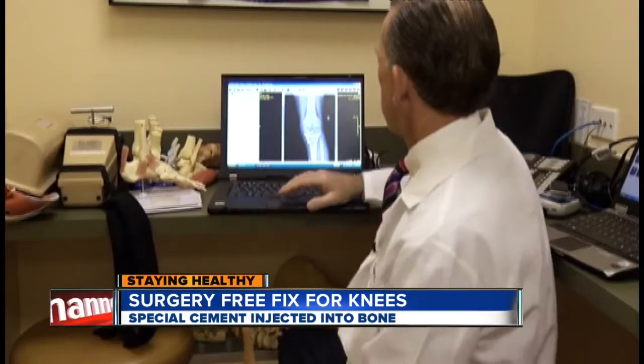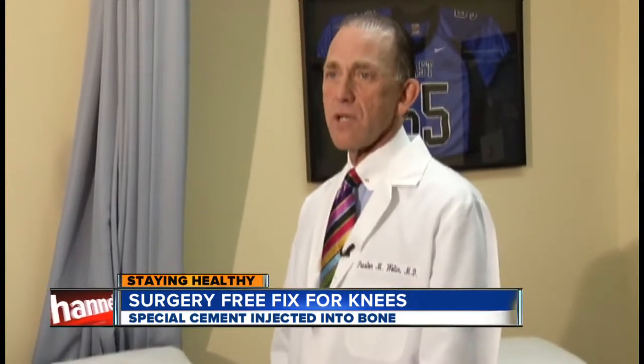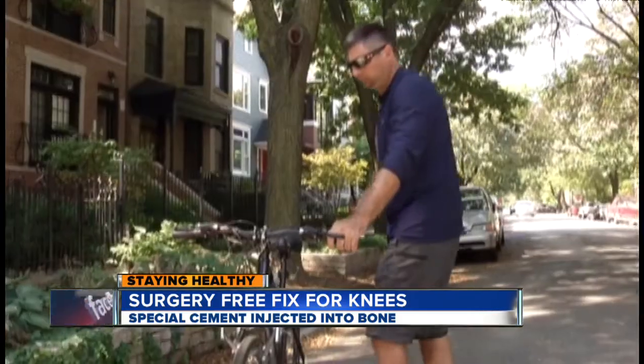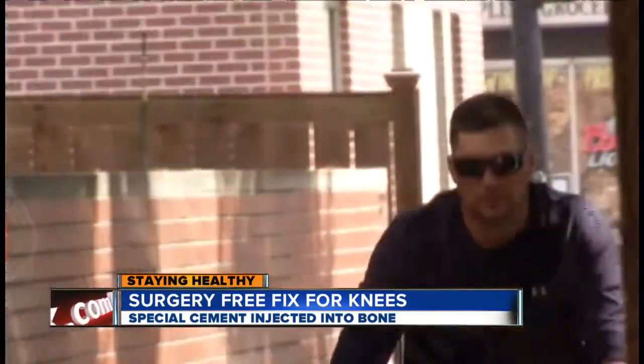Wolen says the outpatient procedure can extend the life of knees by five to ten years, but it's not for everyone — it's not a substitute for a knee replacement if there's advanced arthritis. For Kacey, it was the answer to his painful problem. 'Got her fixed. It feels great.'